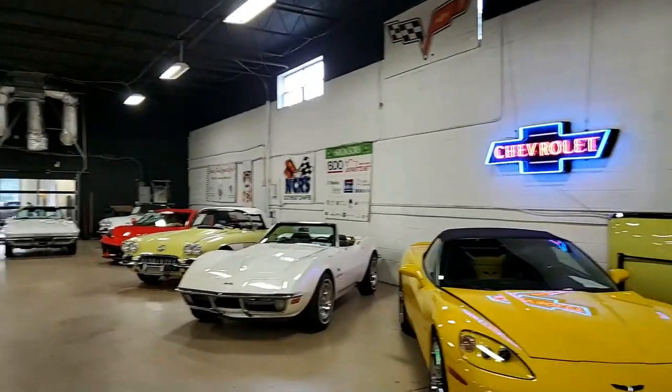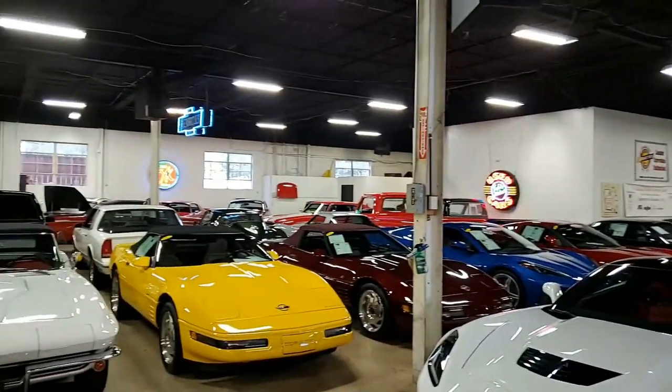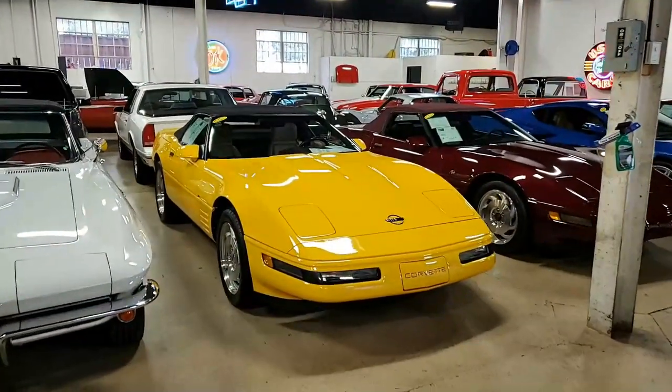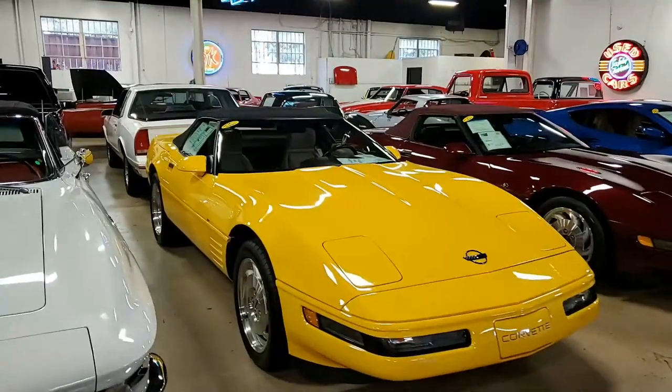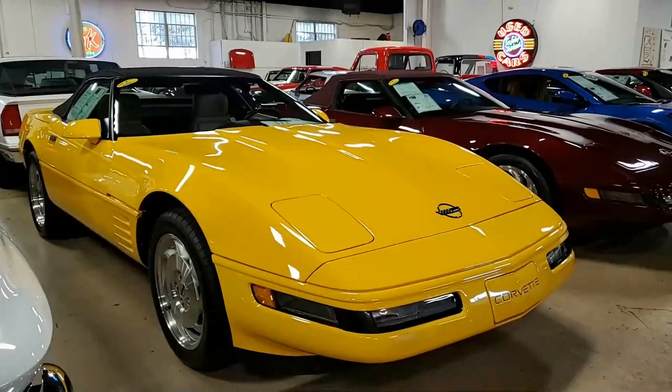Here we have a 1993 Chevrolet Corvette convertible in terrific shape. BioVet does accept consignment vehicles, and this happens to be one of them. Our consignment vehicles are accepted only after a rigorous inspection and detailing, and this happens to be one of those cars.